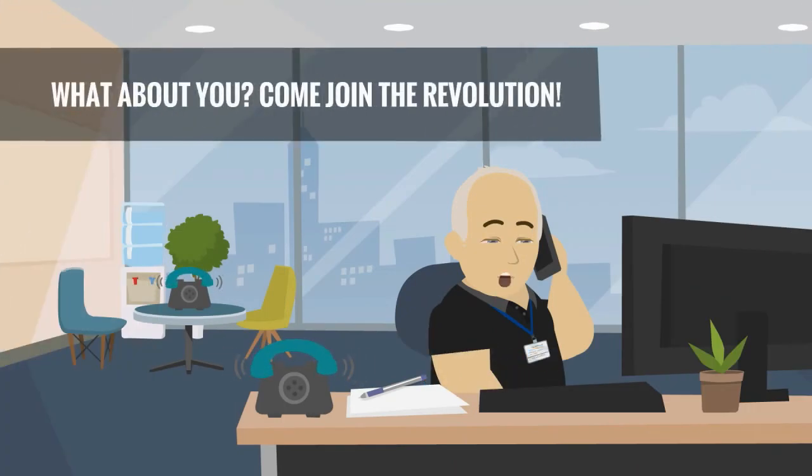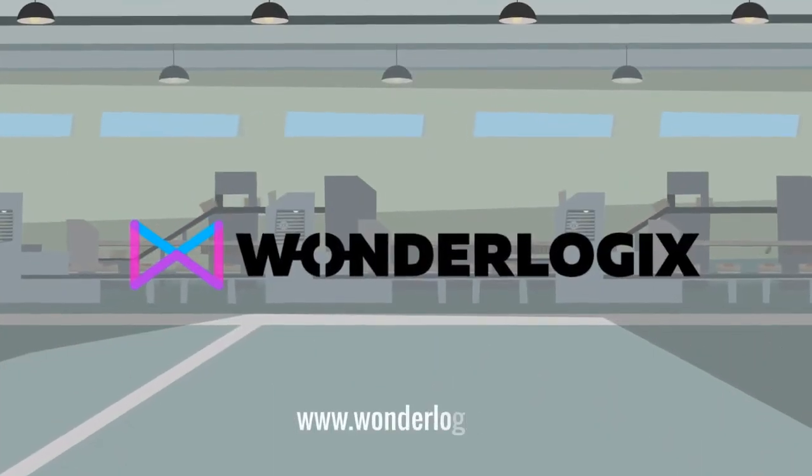What about you? Come and join the revolution. Wonderlogix — contact us today.